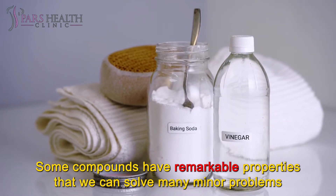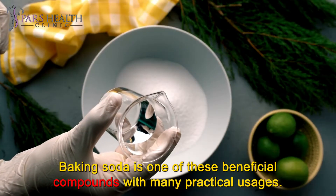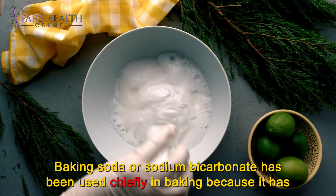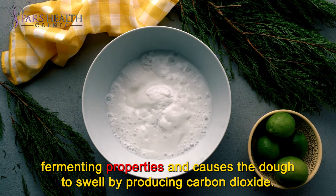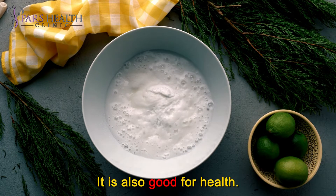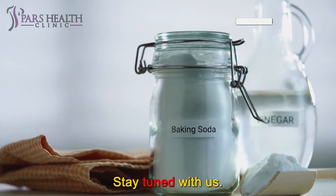Some compounds have remarkable properties that can solve minor problems at a lower cost if we are aware of them. Baking soda is one of these beneficial compounds with many practical usages. Baking soda or sodium bicarbonate has been used chiefly in baking because it has fermenting properties and causes the dough to swell by producing carbon dioxide. But apart from baking, this combination also has many uses in housekeeping. It is also good for health. In this video, we are going to share with you the 10 benefits of baking soda. Stay tuned with us.